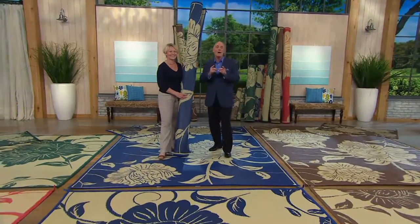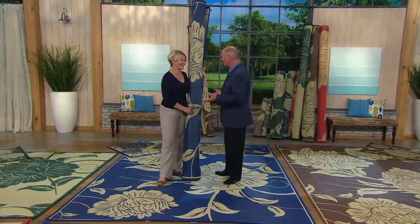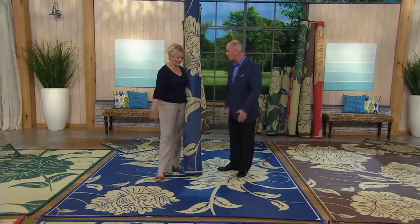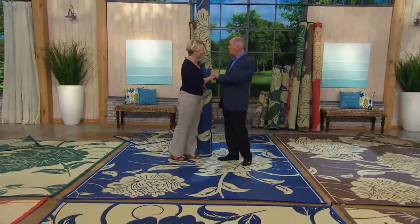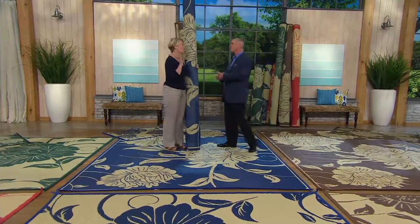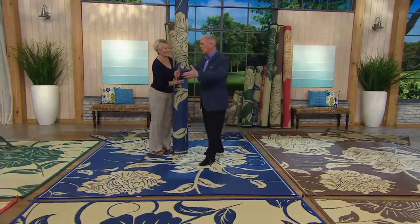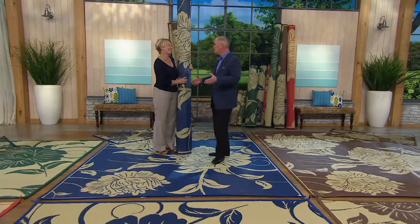In one day's time, 90,000 QVC customers picked up their phones and used their cell phone apps to order the outdoor mats — the new ones for 2016. We still have a few remaining, so I wanted to show you what's left in inventory. People were loving it, and that was America giving you a hug saying, 'We love your designs.'